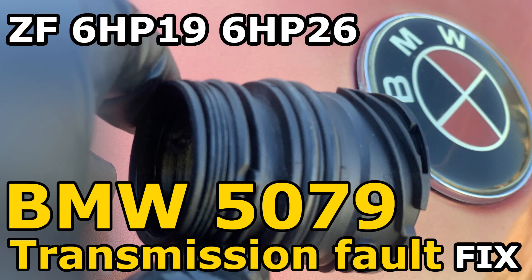Let's talk about something most of us experience with BMW vehicles equipped with ZF transmissions. You'll find them in the 7 Series E66, E65, X5, E60, E53, E64 — basically vehicles with the ZF 6HP19 or ZF 6HP26 transmission. These have what's marketed as lifetime transmission fluid.